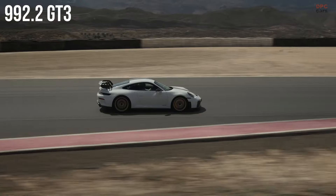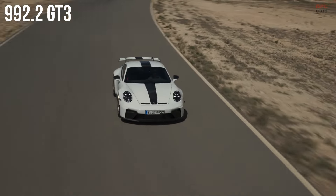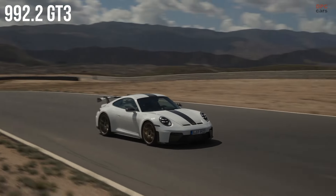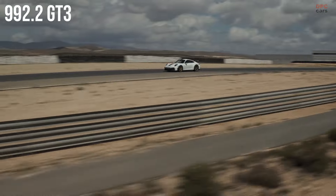The new Porsche 911 GT3 features a 4-liter, naturally aspirated engine designed to meet stricter emission standards, utilizing two particulate filters and four catalytic converters. Despite the more robust emission controls, the engine still roars powerfully as it revs up to 9,000 revolutions per minute.